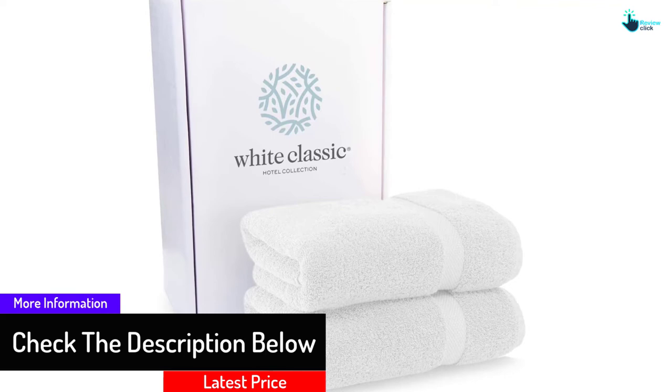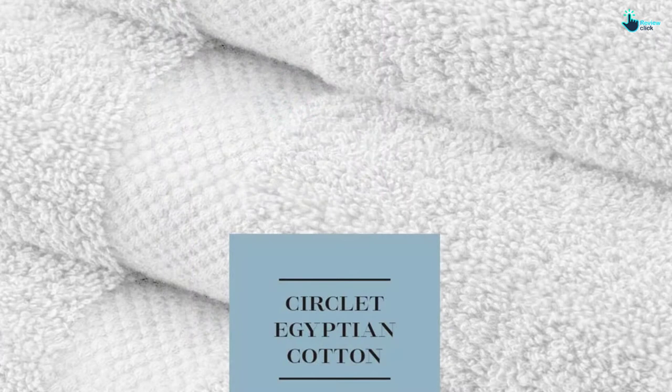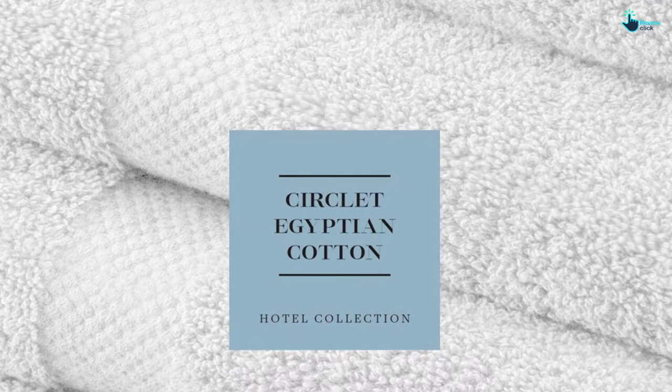You can get the towels when looking for durable bath towels because of the reinforced edges. Moreover, the towels are a perfect choice for bath towels that are easy to clean and maintain because of the machine washable and dryer safe design.